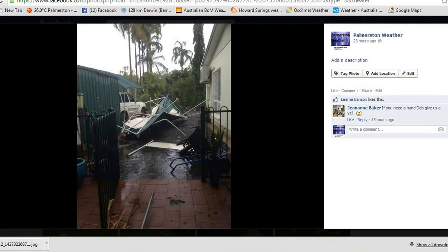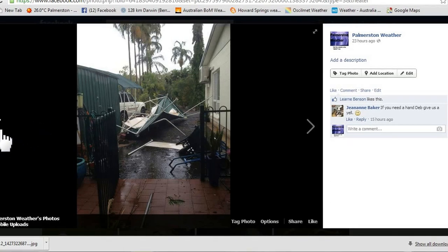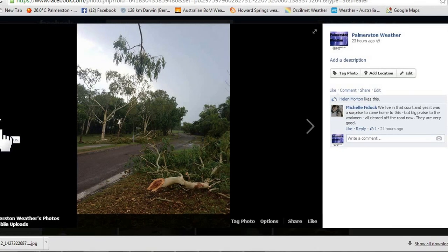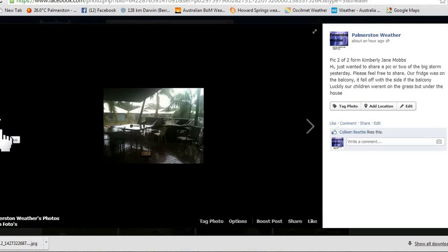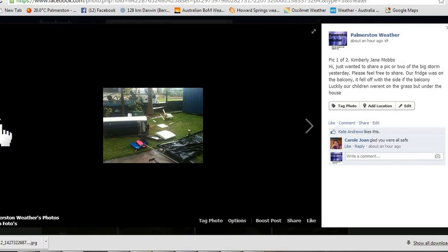A few of you were nice enough to send in some photos showing the effects of the storm. This one here shows a carport bent around a bit, and of course a lot of trees down as well. From Kimberly Jane Mobs — there was a guard railing and a fridge on a two-story house and it's totally trashed it. The storm blew the fridge off and it smashed through, landing the fridge on the floor. And it's not a little bar fridge either — it's a decent size. You could fit a fair bit of beer in that one.